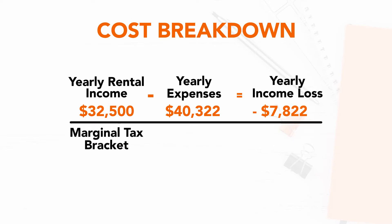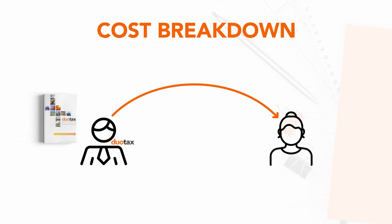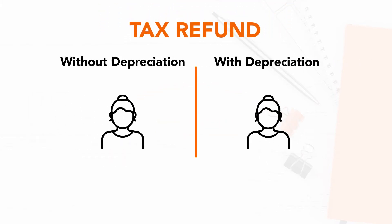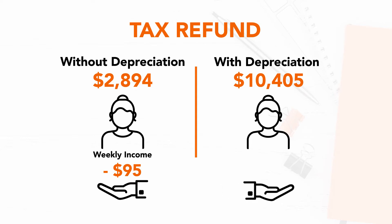Because she falls within the marginal tax bracket of 37%, her tax refund would be around $2,894. But according to the depreciation schedule we put together for her, Amelia could claim $20,300 in depreciation in her first year. After claiming depreciation, her tax refund was actually $10,405. So instead of having to pay $95 out of her own pocket each week, Amelia was making $50 per week from her apartment just from claiming depreciation.